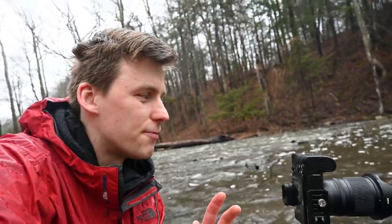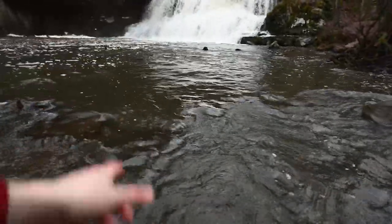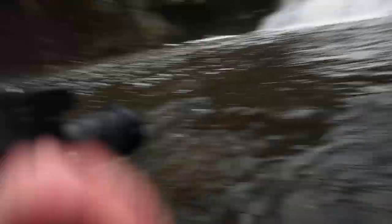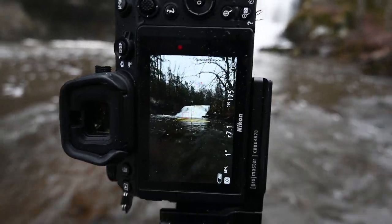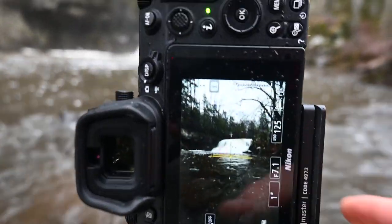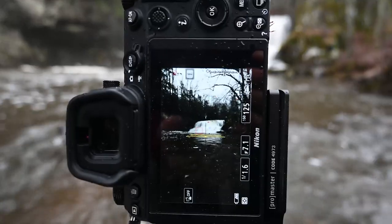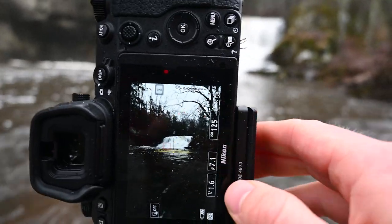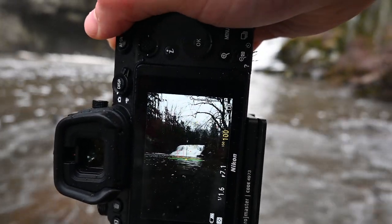I'm set up here in the water with my camera and the waterfall up there. I'm really going for silky lines leading up to the waterfall — I think that'll be awesome. The waders are doing really well; I'm sure the water is really cold but I don't feel anything. Currently shooting at 1.6 of a second, f7.1, and ISO 125 — actually let's drop that to ISO 100.